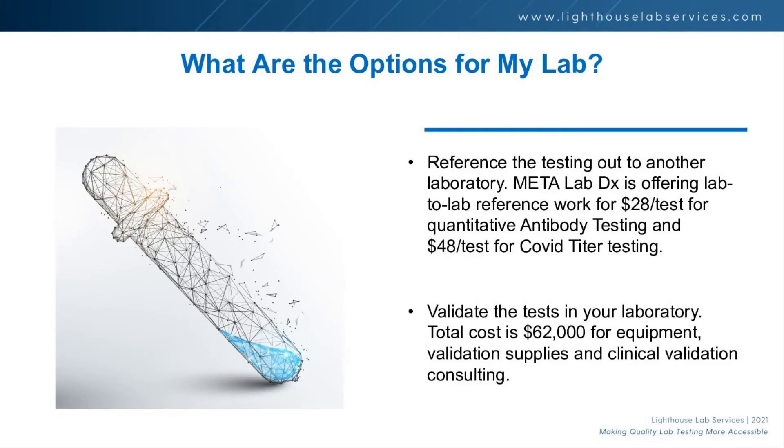If you're interested in offering the titer or neutralizing antibody test — or both — it makes sense to do both since it's the same equipment and plates. One option is to reference the test out to another lab. We've validated this at MetaLabDX and negotiated flat lab-to-lab rates of $28 per test for the quantitative neutralizing antibody and $48 per test for the COVID titer. We can connect you with the manager at MetaLabDX to get an agreement in place.